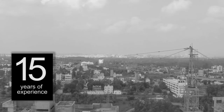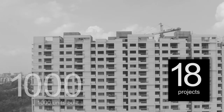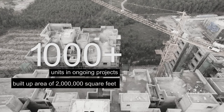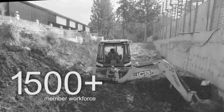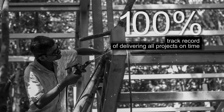We have more than 15 years of experience constructing 18 projects, with around 1,000 units built and 1,000-plus units in our ongoing projects, enveloping a total built-up area of 2 million square feet and 1 million square feet presently under construction. MANA employs a 1,500-plus member workforce including employees, contractors, and subcontractors working on various projects.